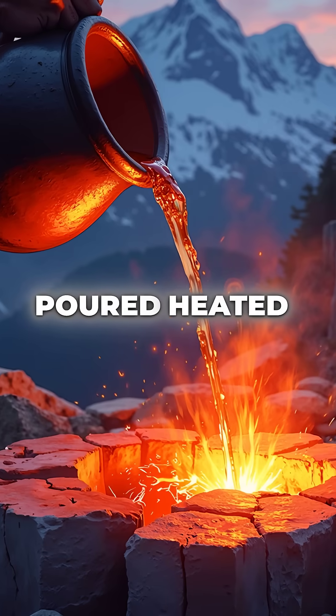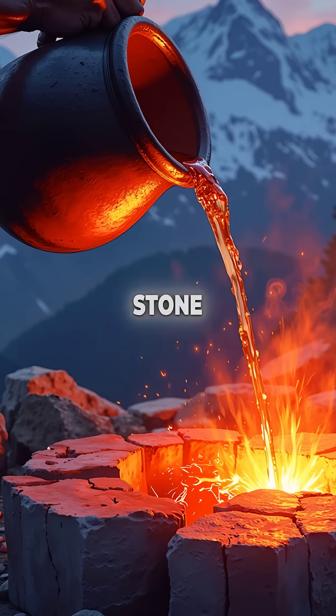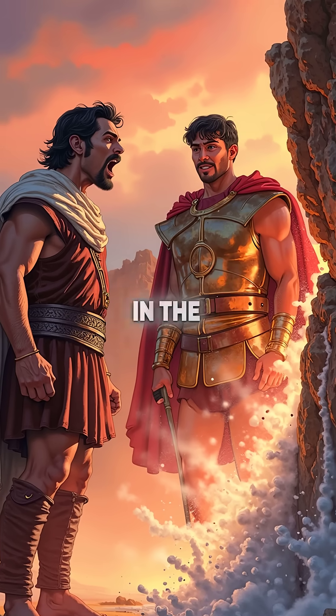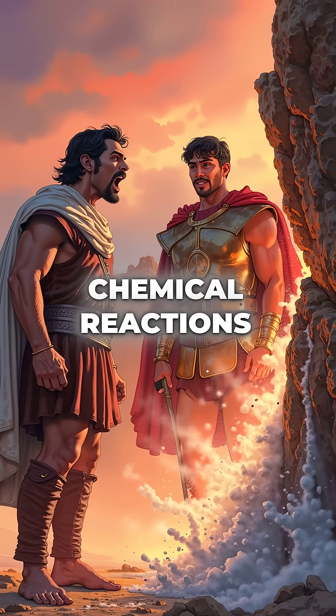Then they poured heated vinegar over the superheated stone. The acetic acid in the vinegar reacted with calcium carbonate in the limestone, causing violent chemical reactions.